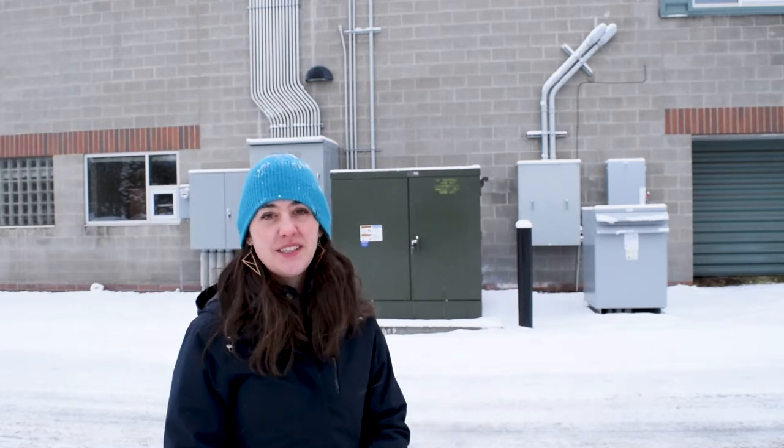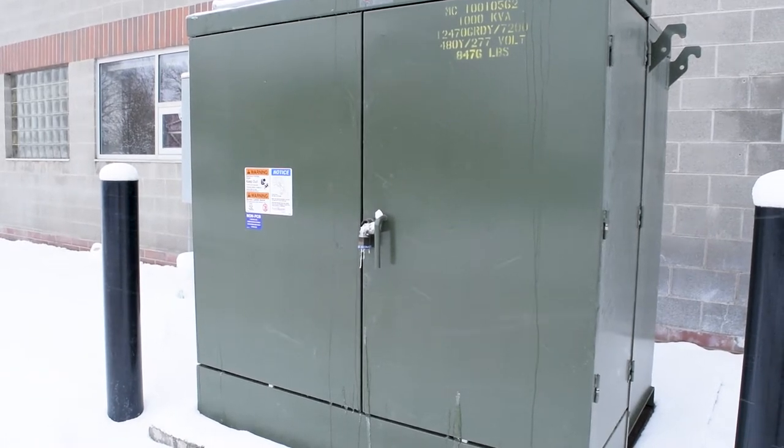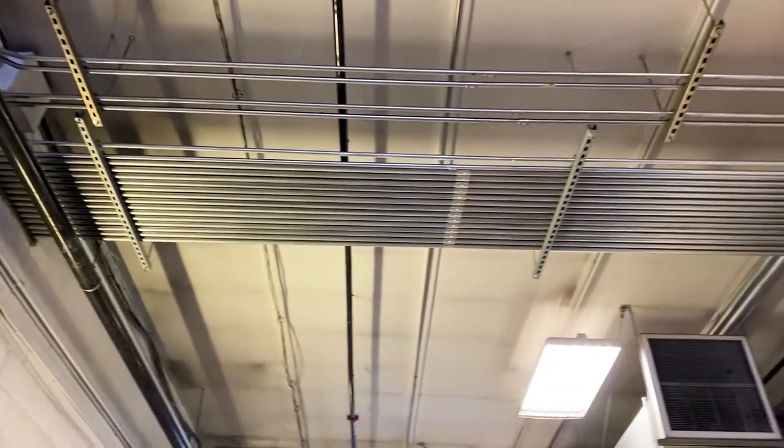So behind me, this green box is one of the transformers that Northwestern Energy helped us install to make sure that we can pull enough electricity from the grid to charge our electric buses. They take quite a bit to charge. The electricity travels from here up these silver pathways into our bus garage to these larger converters.